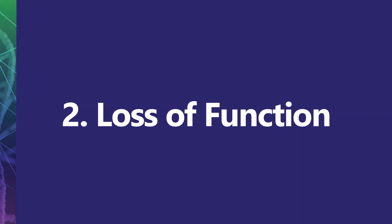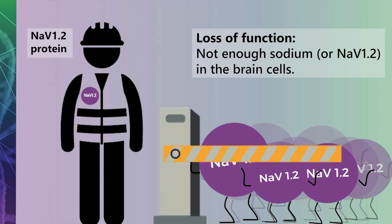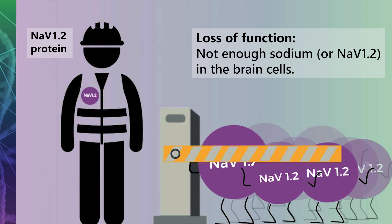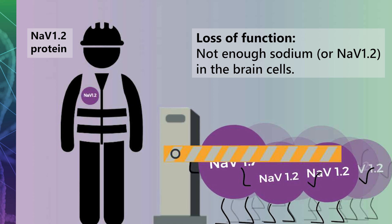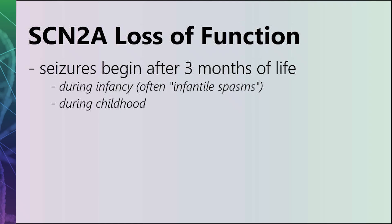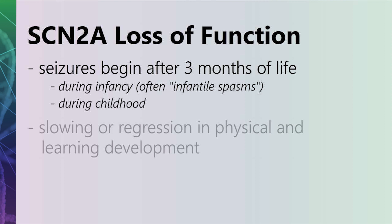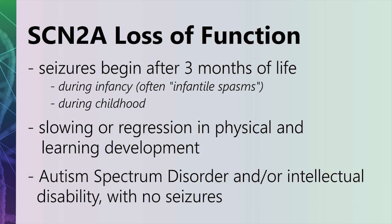The second category of SCN2A gene changes is called loss of function. Loss of function is when the NAV1.2 protein is not welcoming at all — they don't let in enough sodium into the brain cells, causing brain cells to become less active. Individuals with an SCN2A loss of function often experience seizures that begin after the first three months of life, during infancy — usually presenting with infantile spasms — or during childhood. These children may also slow or go backwards in their physical and learning development. Some children with an SCN2A loss of function may present with autism spectrum disorder and/or intellectual disability and not experience seizures.